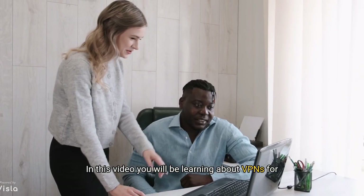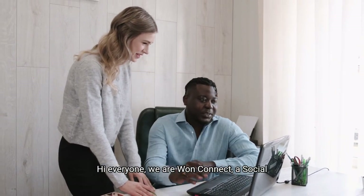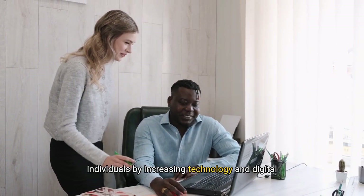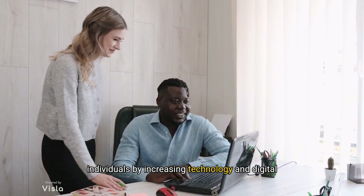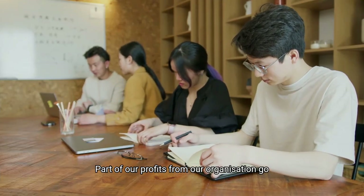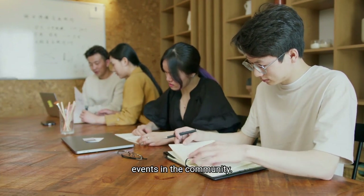In this video, you will be learning about VPNs for security. Hi everyone, we are OneConnect, a social enterprise based in Glasgow, which aims to empower individuals by increasing technology and digital participation. Part of our profits from our organisation go towards running our free IT classes and befriending events in the community.